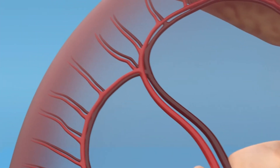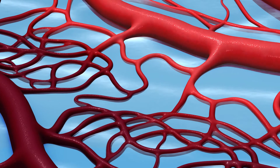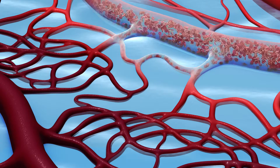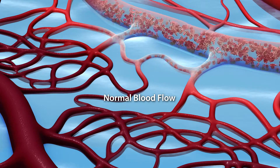This rhythmic ebb and flow has evolved over eons and supports the delivery of blood to the smallest of vessels, the capillaries, where oxygen, nutrients, and waste are exchanged in the tissues.